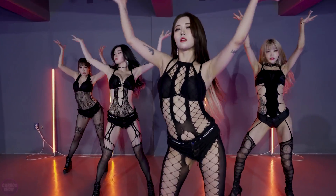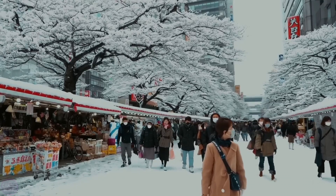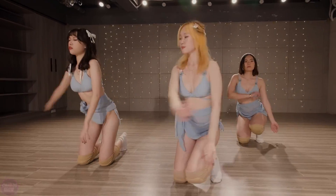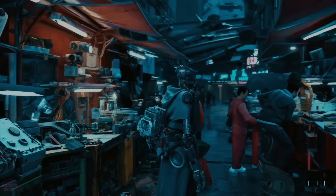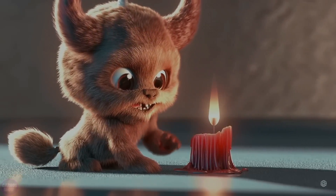Sora allows users to create photorealistic videos lasting up to a minute based on textual cues. It is capable of creating complex scenes with multiple characters, intricate camera movements, and precise object and background details. The model understands how objects exist in the physical world and accurately interprets props and creates convincing characters with vivid emotions. The model can generate video from a still image, as well as fill in missing frames of an existing video or expand it.